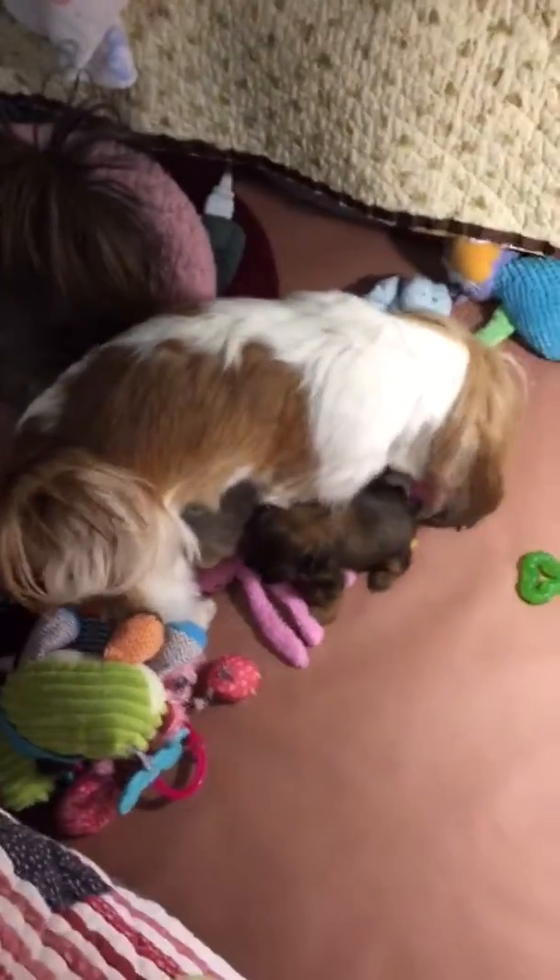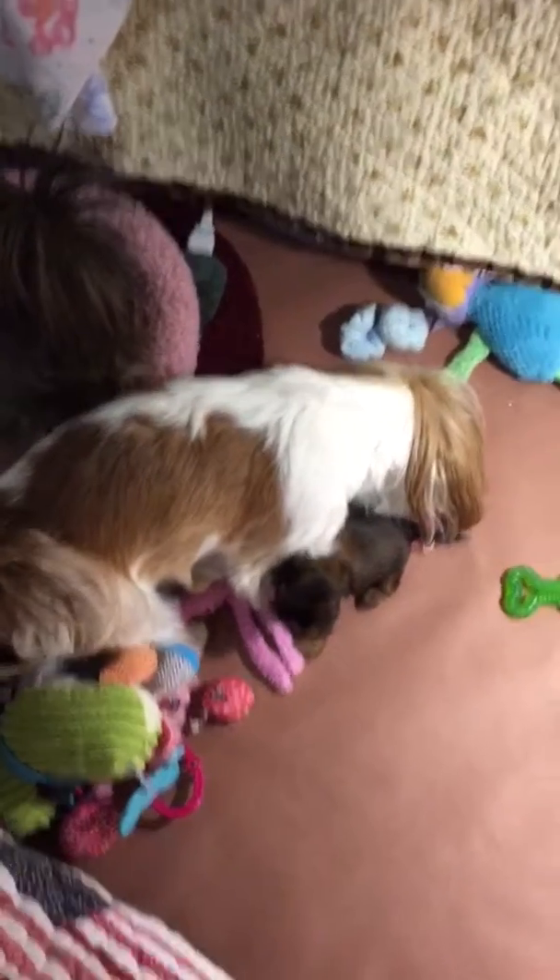All right, so there's puppy cam for tonight.